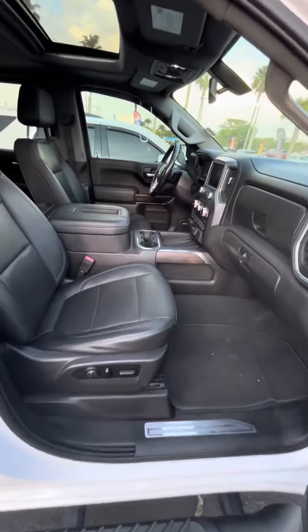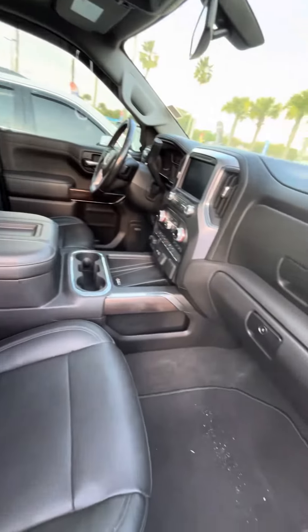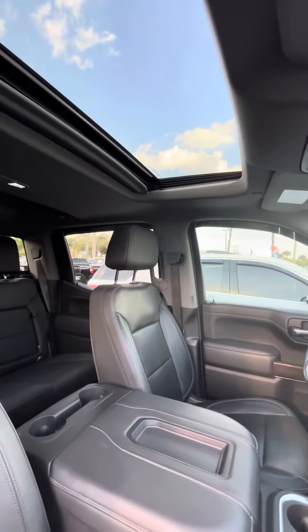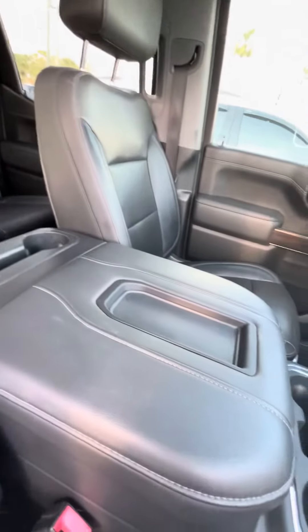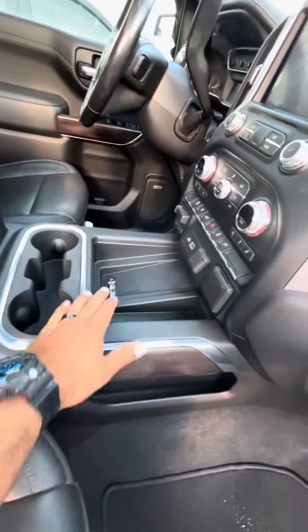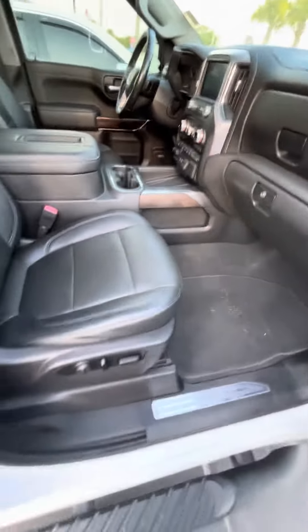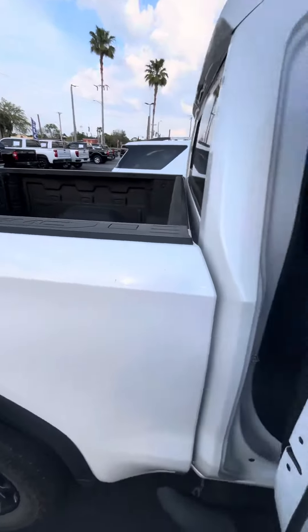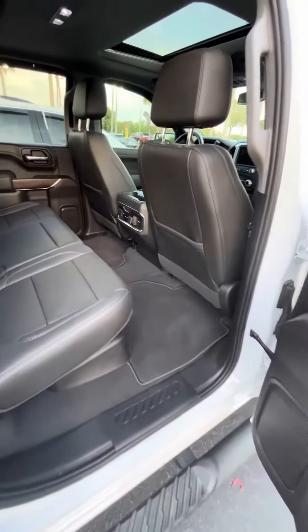Let me go ahead and take you now to the inside. It's a full leather interior, black. You also have the sunroof — it's really rare for the SLT models. There's a phone charger there. You also got the running boards.